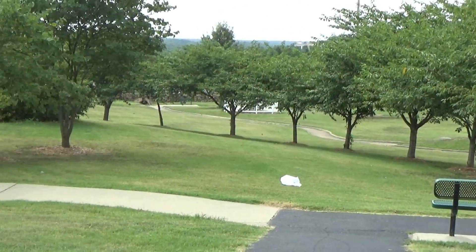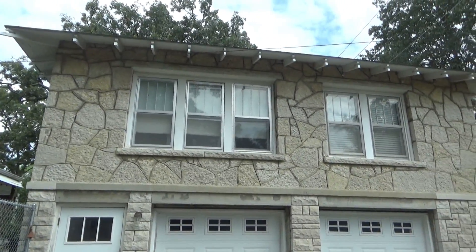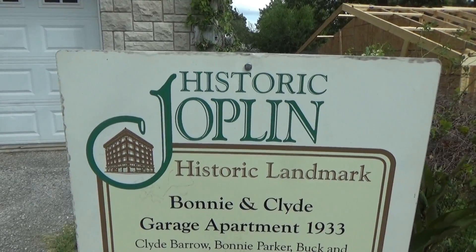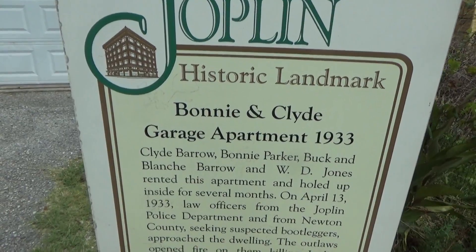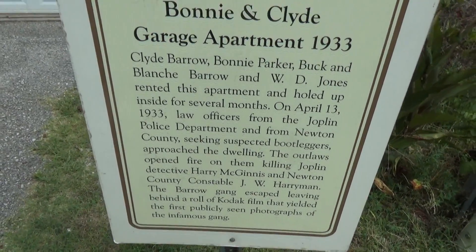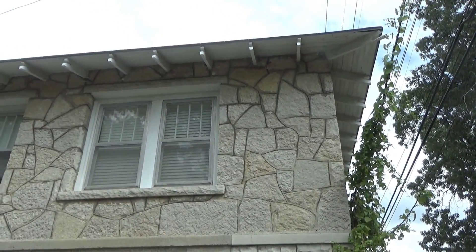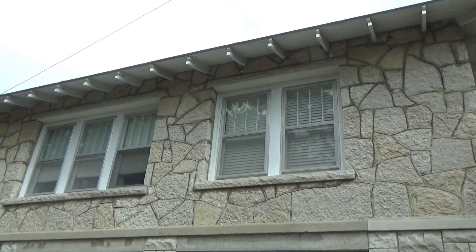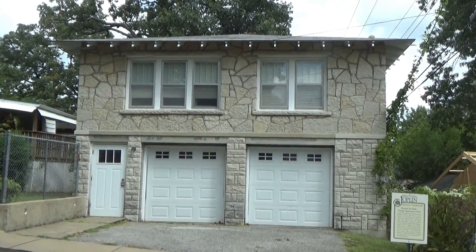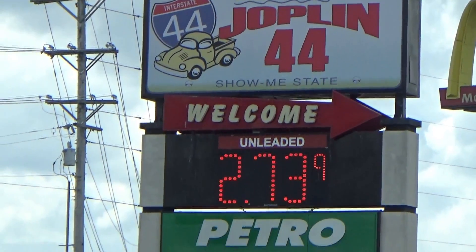I bet you can't guess what is significant about this house — Bonnie and Clyde lived here for a few months in 1933, up on the top floor above the garage in that garage apartment right there. So that's just a little history of Joplin, Missouri.